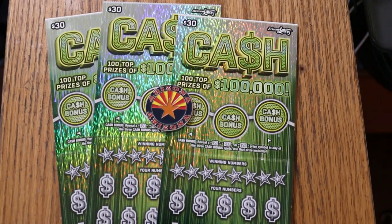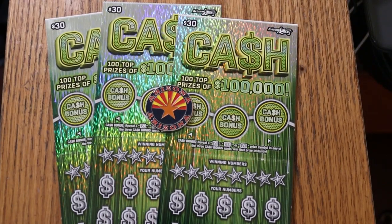What's up, YouTube? AZ Scratchers here with another little scratching session, and today I've got three of the big $30 Arizona Lottery cash games.